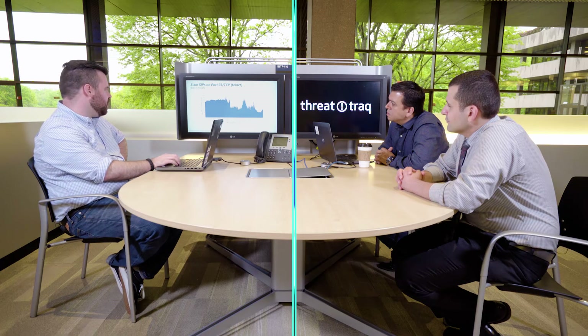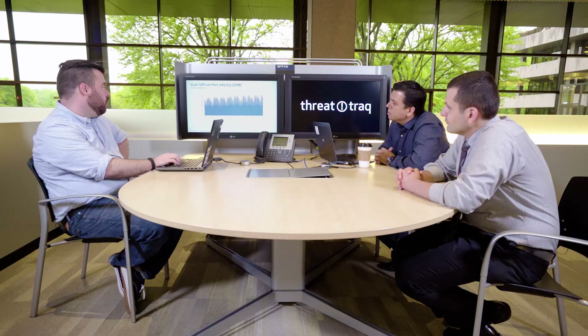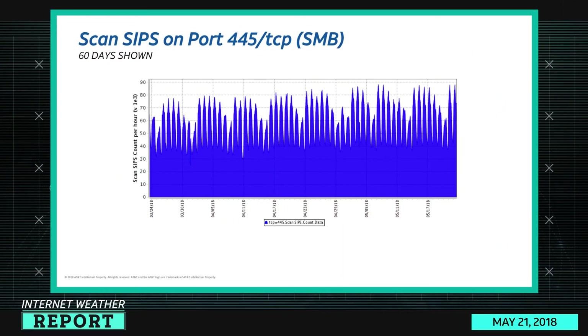Port 23 Telnet has decreased significantly, which is a bit unusual to see. There was a slight uptick in the last couple of days, but around the 16th it fell to around 50,000 scan sources per hour, which is pretty pitiful considering how high it's been over the last 90 days. I suppose it's a good thing there's less scanning, but I don't think scanning overall has decreased — I think it's just been retargeted elsewhere.